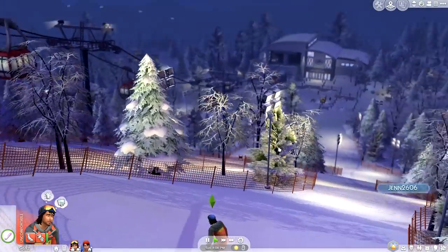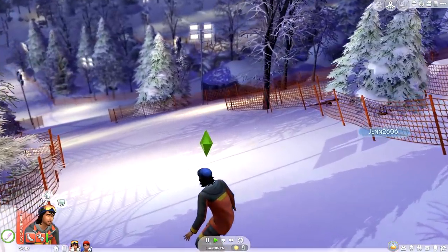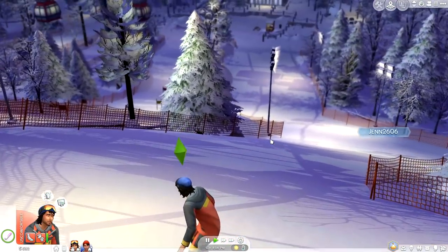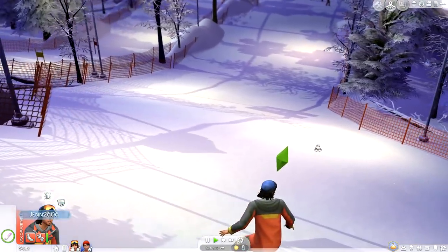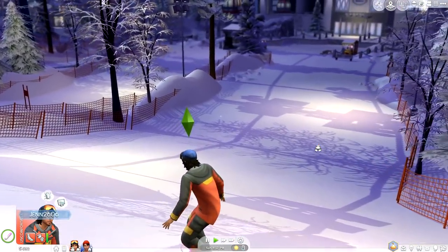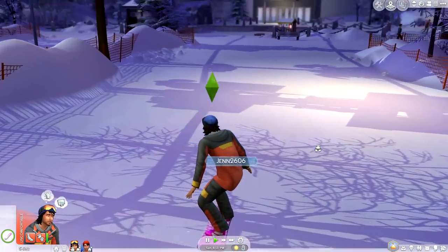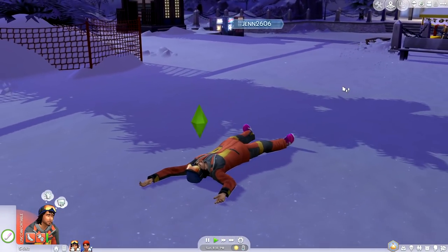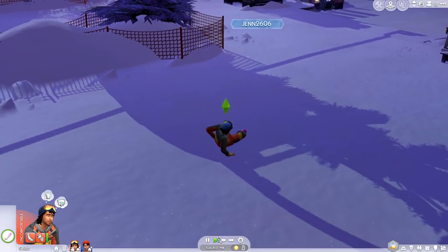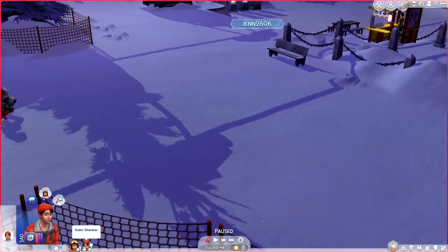Look at Rugger go — he is killing it! Now, this is definitely an easier slope. He's going pretty slow actually, but he's doing really well. He did wipe out at the end and his snowboard went flying, but overall he did a really good job.